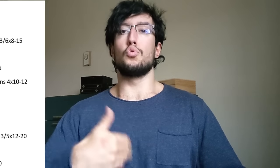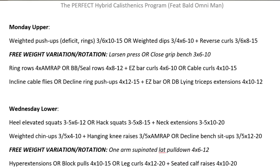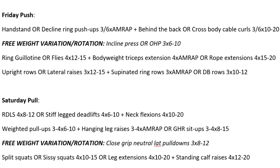My split is upper/lower/push/pull — a free program to get huge and jacked following a hybrid calisthenics practice. Since you train four days a week, I suggest starting with upper on Monday, lower on Wednesday, push on Friday, and pull on Saturday, with Sunday to recover. There's a day of recovery between upper and lower because those sessions have the most work. The push and pull are done back to back. The workload is aligned with this recovery schedule.